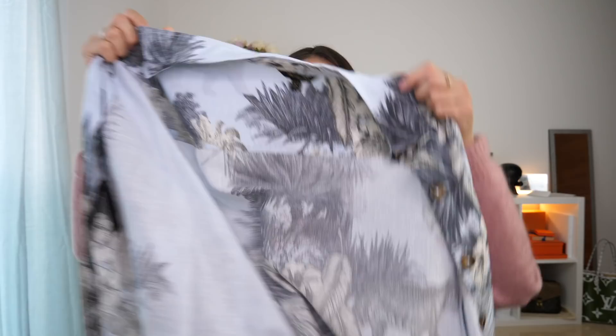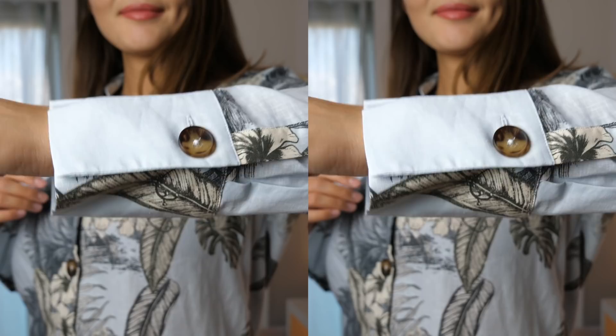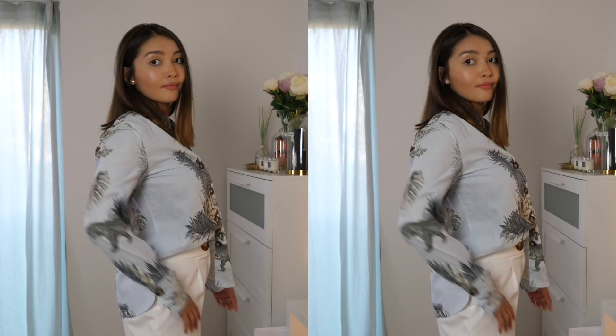The next item is also from Massimo Dutti and it's this shirt in baby blue color with grayish leaves and flowers. This print is very nice and very summery. It is also a linen shirt and what I absolutely love about it are definitely the buttons — they are so amazing, I love these vintage-looking buttons in brown color.